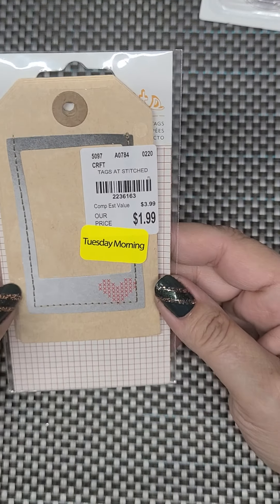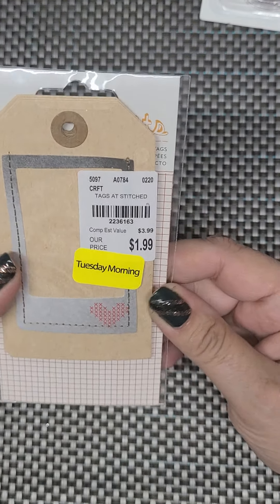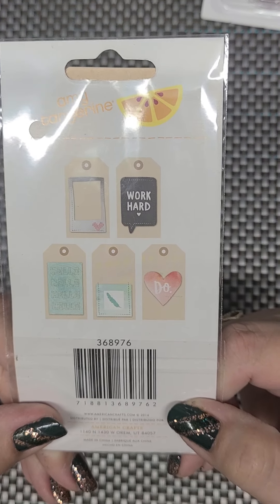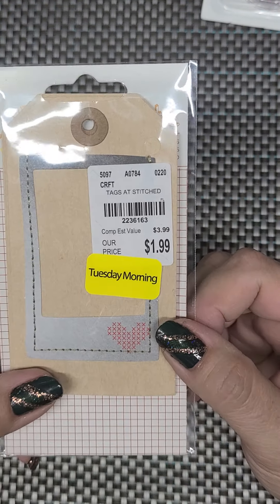And I got this — it was $1.99. These stitched tags — and that's what they look like. So I got 20% off of that as well.